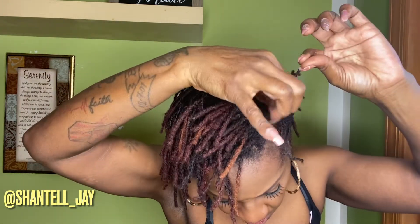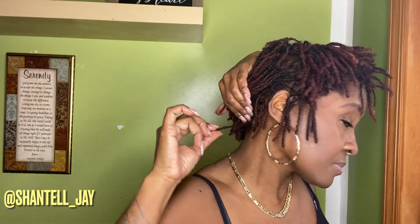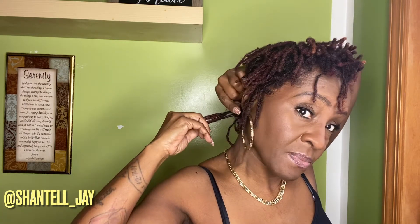I did all the extensions myself, so they aren't the best, but they are not the worst either. You can see this is mine and this is an extension — see how it's a smooth transition.